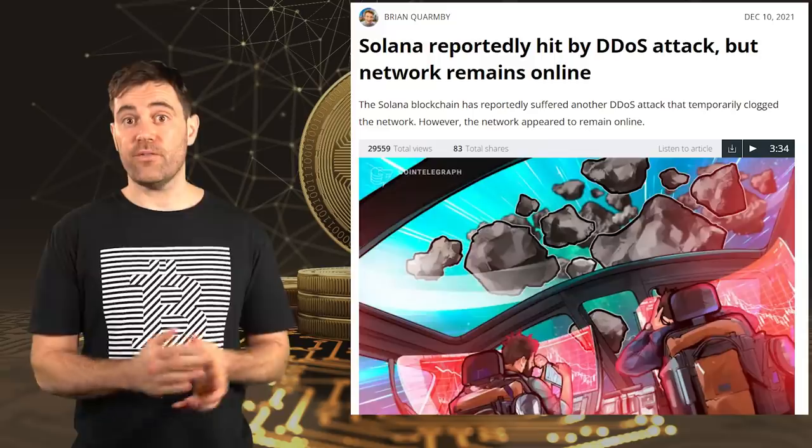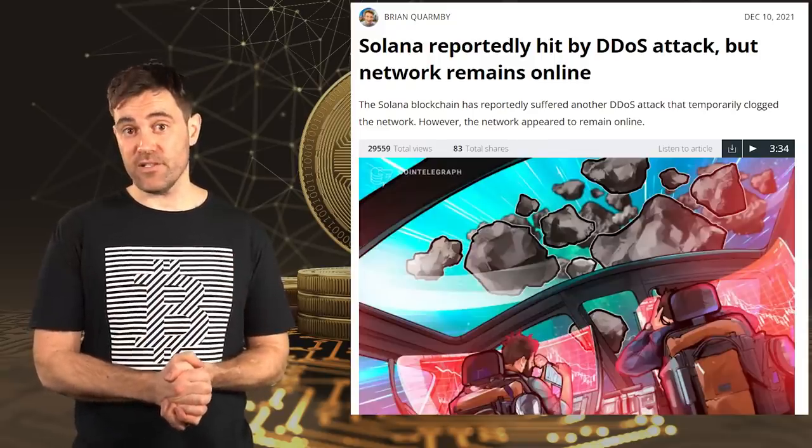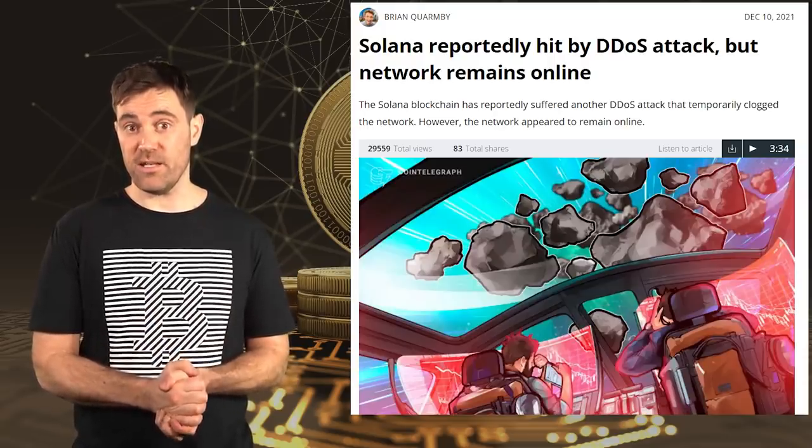So now that you know zero-fee cryptocurrencies exist, you might be wondering why we need transaction fees in the first place. There are three reasons. The first is security: if a cryptocurrency has no transaction fees, someone could spam the network with more transactions than the miners or validators can process. This is exactly what happened to Solana in December, and it's evidence that having transaction fees that are too low is almost the same as having no transaction fees at all from a security standpoint.